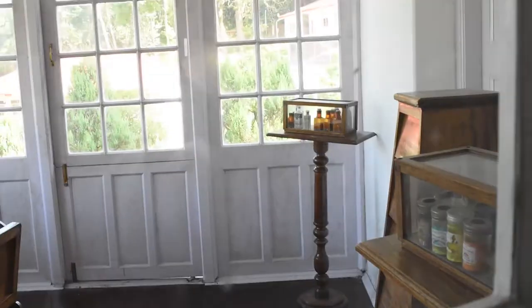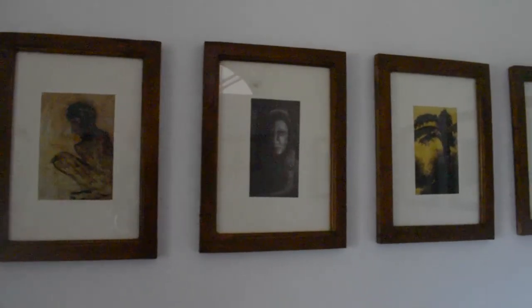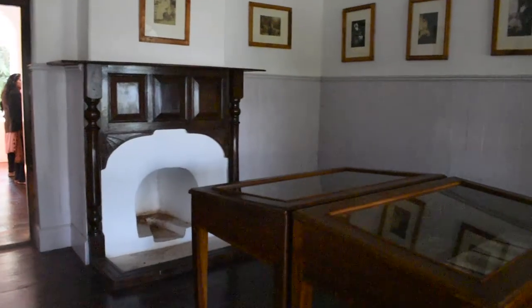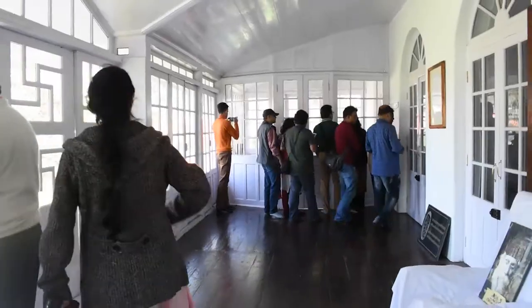Inside the museum, we found his old used desks, medicine bottles, his valuable paintings, used fireplaces in every room, some very old newspapers from the time of the Second World War, and his very scientific bath area and more.